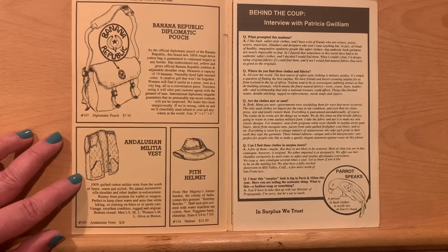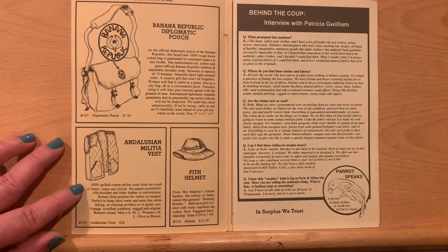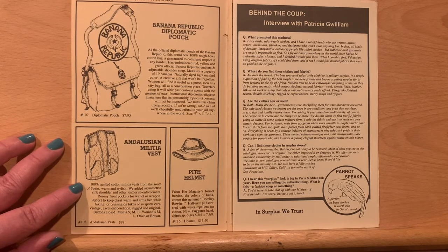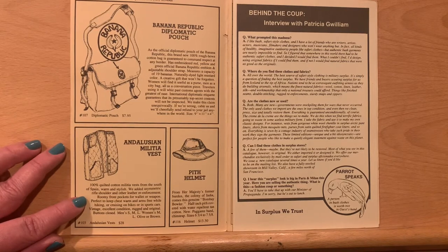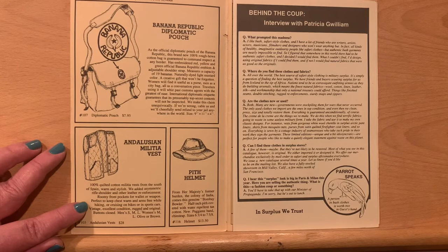The Andalusian militia vest — 100% cotton militia vest from the south of Spain, warm and stylish. We've added asymmetrical rifle shoulder and other leather reinforcement. Roomy front pockets for wallet or weapon. Perfect to keep chest warm and arms free while hiking or cruising on bikes or in sports cars. Excellent. Vintage. Original condition. Rugged and original. Very cool.